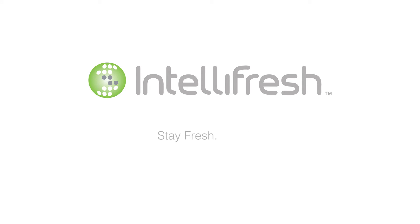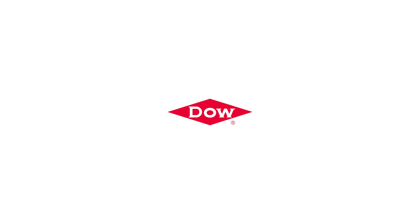Intelligent freshness. Stay fresh. Wash less. Inspired with IntelliFresh champions.